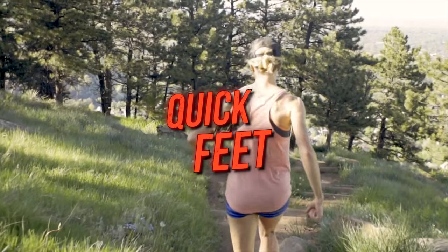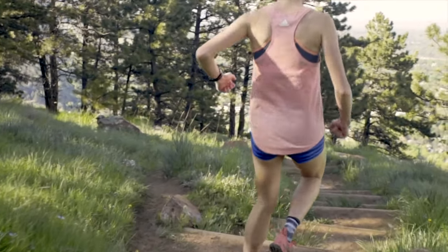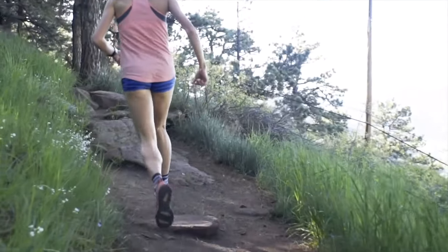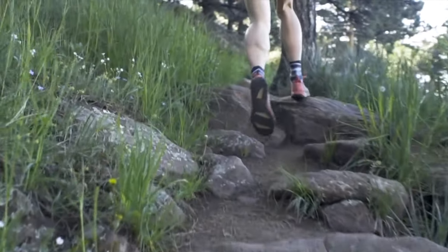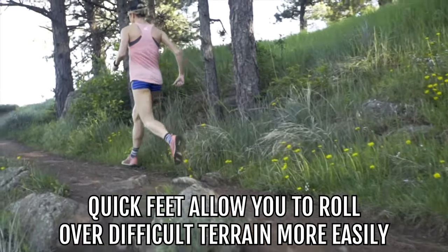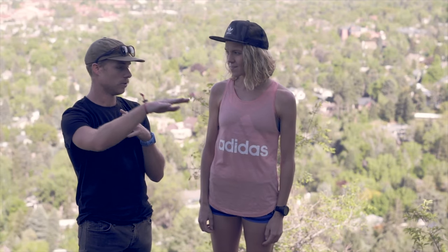The second downhill tip is quick feet. As the trail gets more technical, it's really important to keep a quick cadence and move lightly over the terrain. Taking big, forceful steps puts a lot of weight onto obstacles, making it easier to roll an ankle or take a bad step. Quick feet allow you to roll over difficult terrain more easily — moving your feet quickly over obstacles rather than slamming into each one, which is also a lot less jarring on your body.